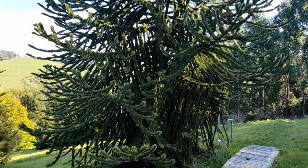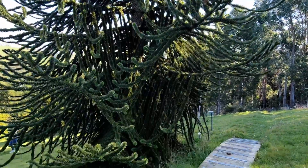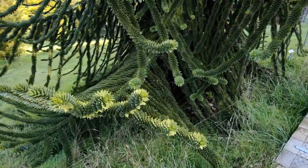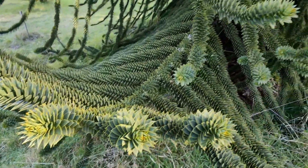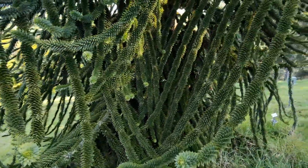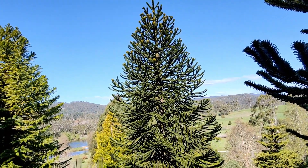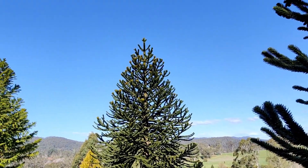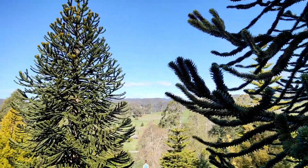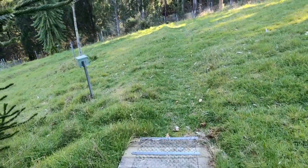So this tree here is called a monkey puzzle tree, and it's so cool. It's got all these really cool branches and the leaves are all like a geometric-patterned shape. There's another one over there as Zoe just pointed out — these are awesome. I don't know if they fruit or anything. At the very top it's got kind of pinecone-looking things, and by the looks of this one here they actually go brown and I think they drop them maybe. So cool.